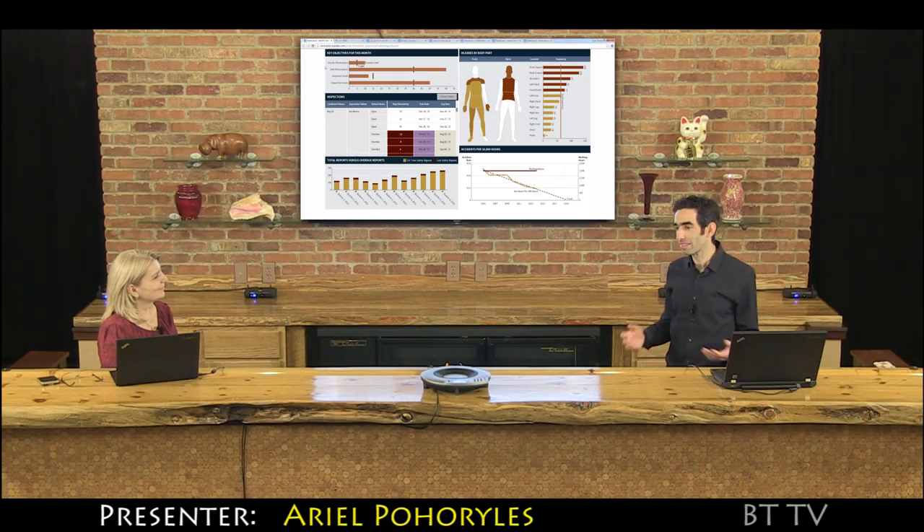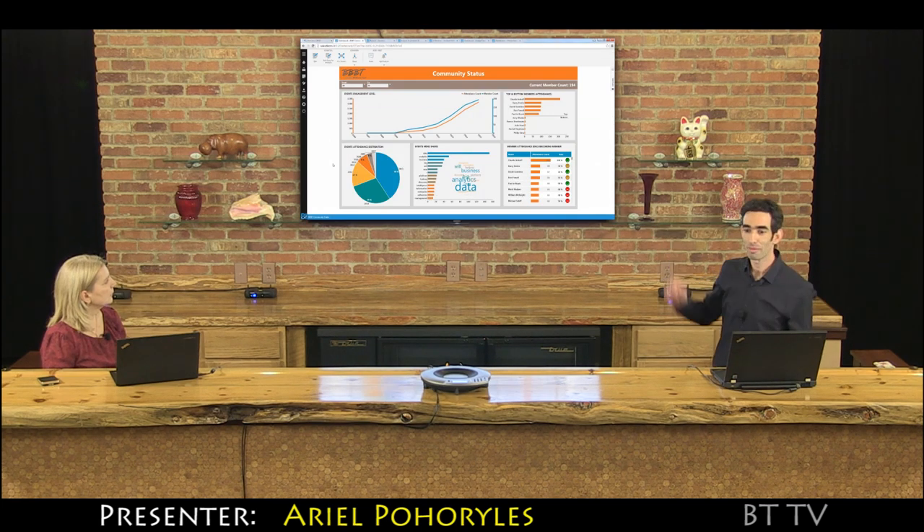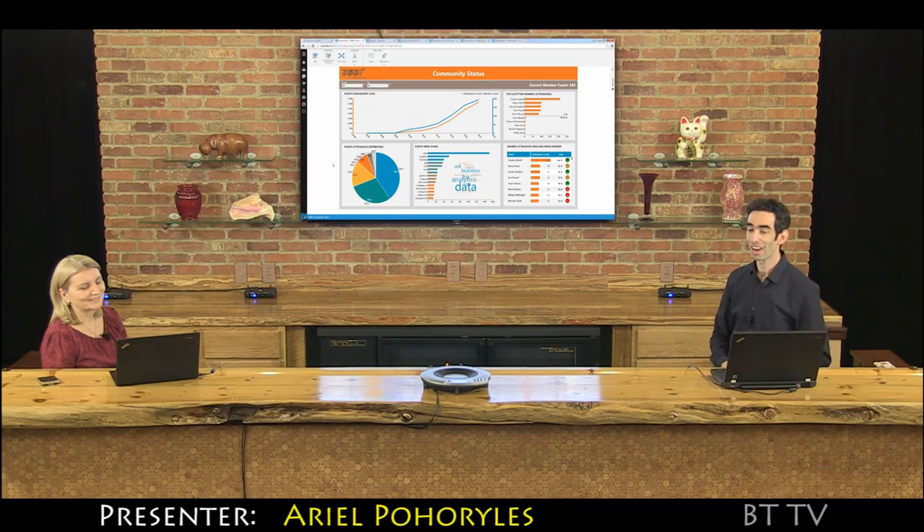I told myself, well, this is no different than any other demo — at the end of the day, users like to see their own data. What we did is we went to the BBT website, that's the community status dashboard. That's your dashboard where you can log on and see how the community is doing.